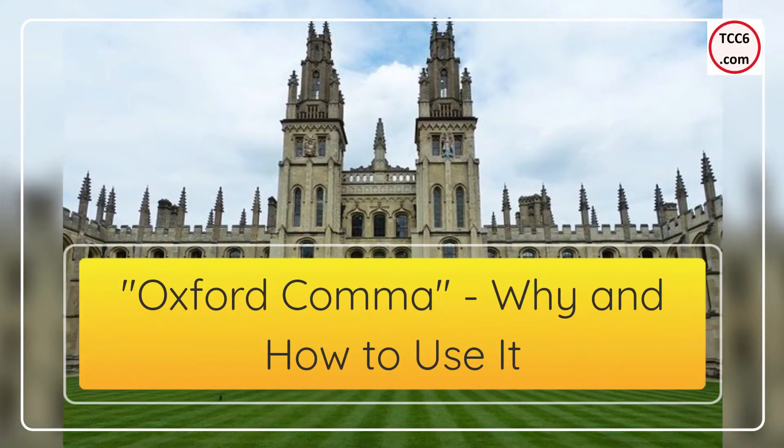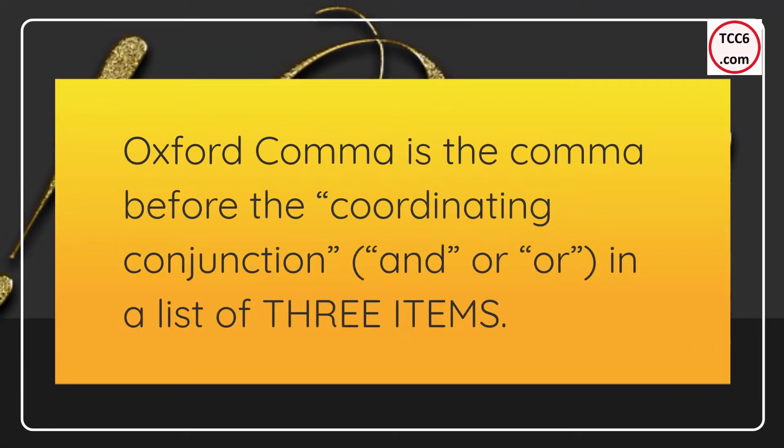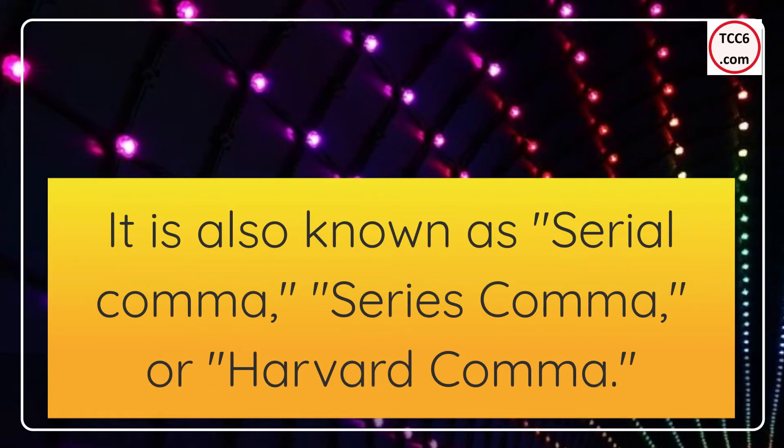Oxford comma — why and how to use it. The Oxford comma is the comma before the coordinating conjunction, 'and' or 'or', in a list of three items. It is also known as the cereal comma, series comma, or Harvard comma.